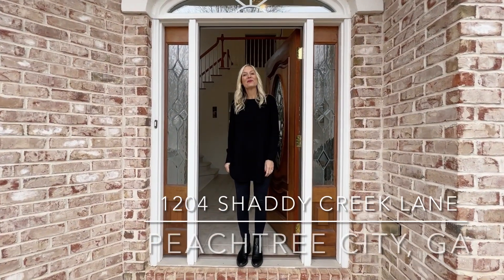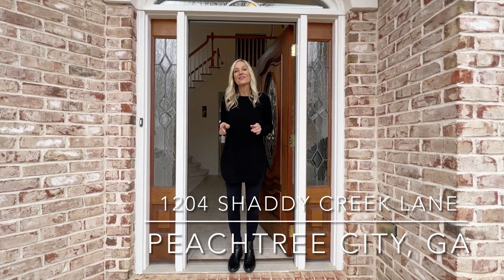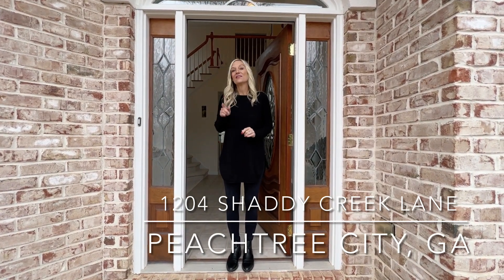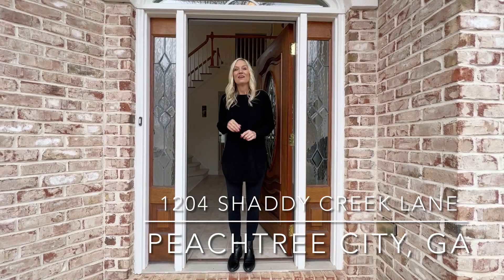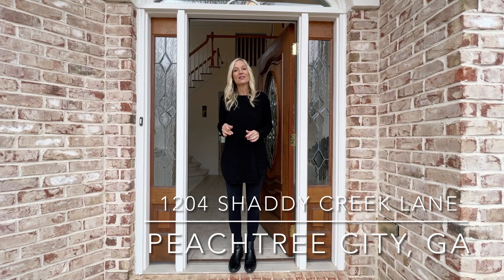Hey everybody, Tonya Anderson with the Tonya Anderson Team. Today I'm at my newest listing — this is in Wilshire Estates. This home is in a cul-de-sac, five bedrooms, three and a half baths, open floor plan. Come check it out, it's not gonna last.